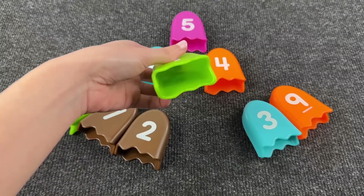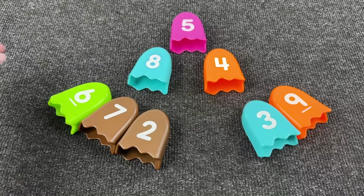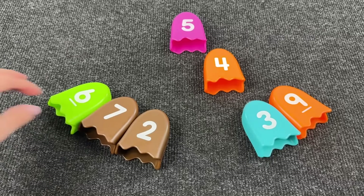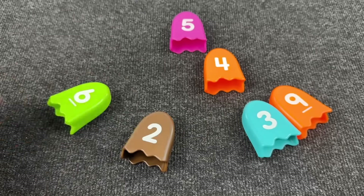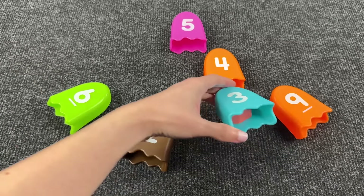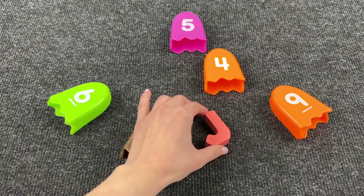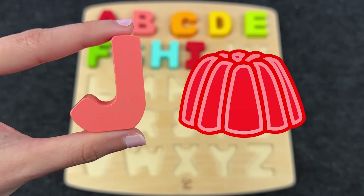Let's find the next letter. Maybe here — no. Maybe here — oh again no. Oh I see it! Wow, it's the letter J! J is for Jelly!